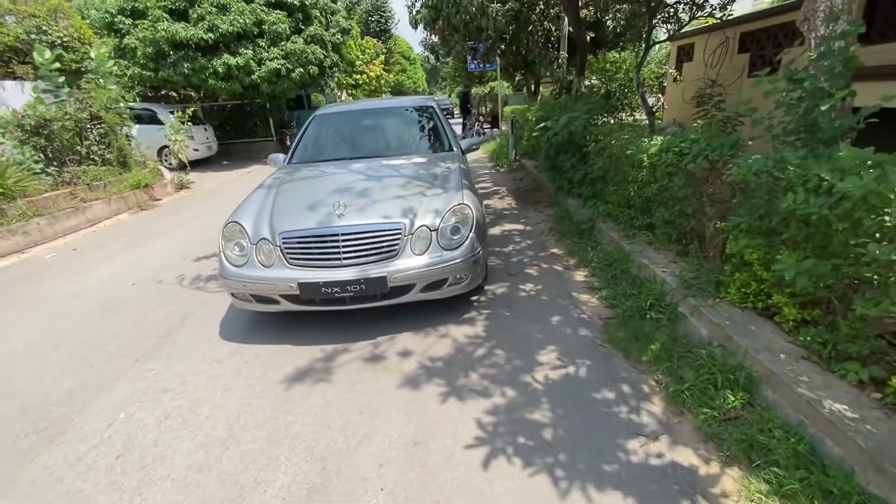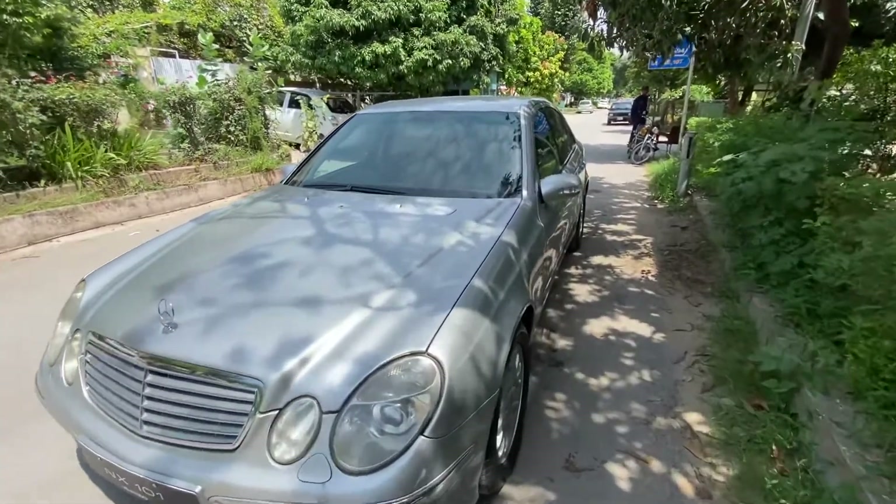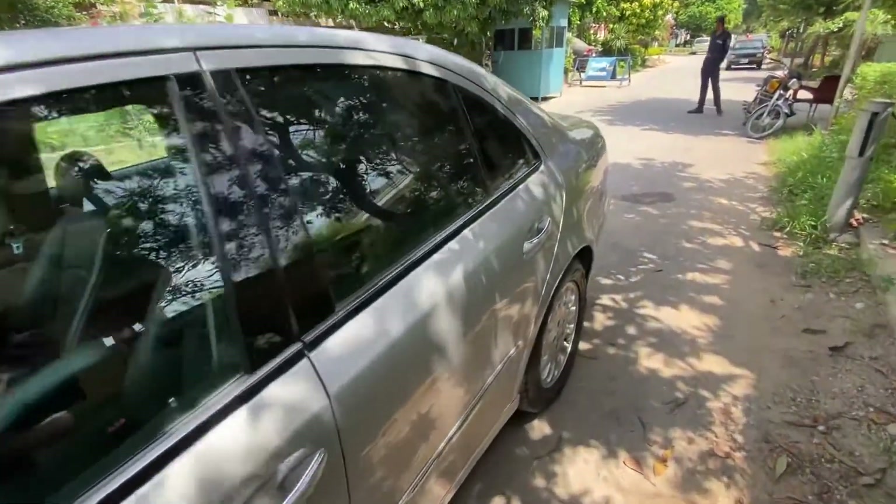This is the front look of the car. As I mentioned, it's a 2004 model. The token (registration) is up to date. The car is original. This car is priced at 3.2 million.